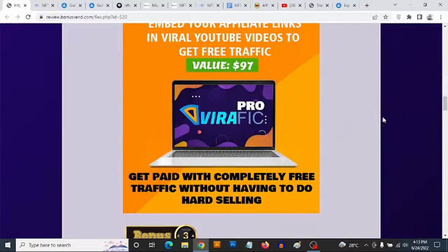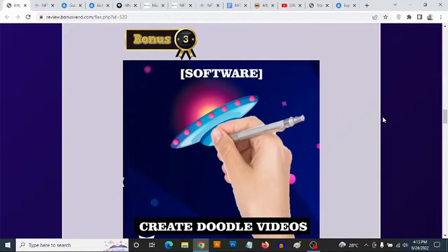Bonus number three: you are going to be getting access to software that allows you to create your own doodle videos and custom videos. You can just upload any image from the internet and the software will create the doodle for you. This kind of video is really proven to get people's attention, so you can use this to drive a ton of traffic from any platform.